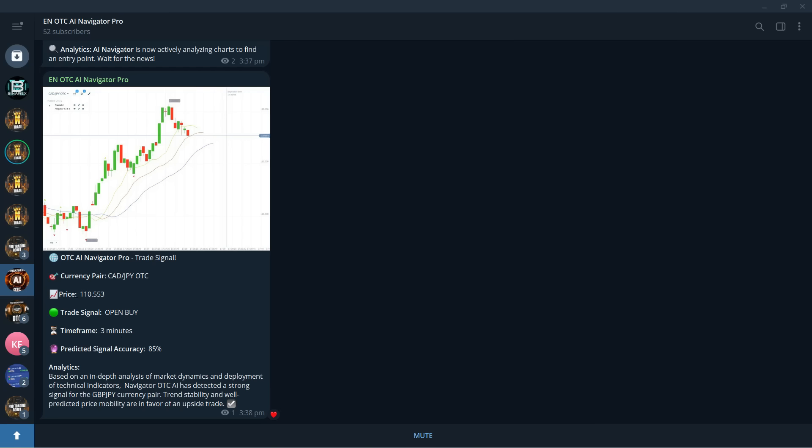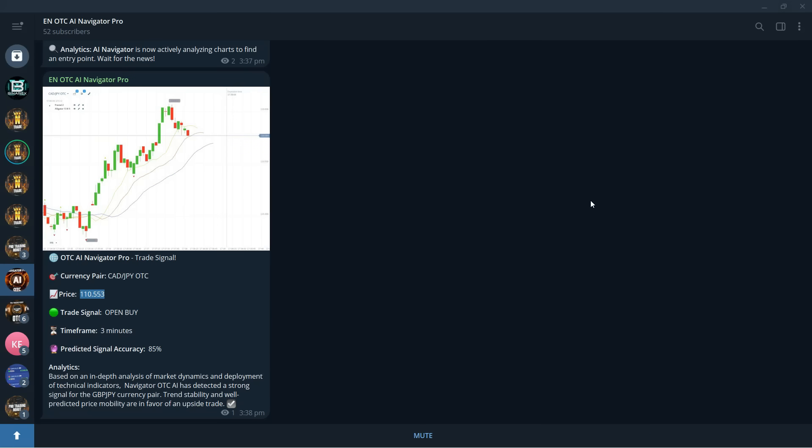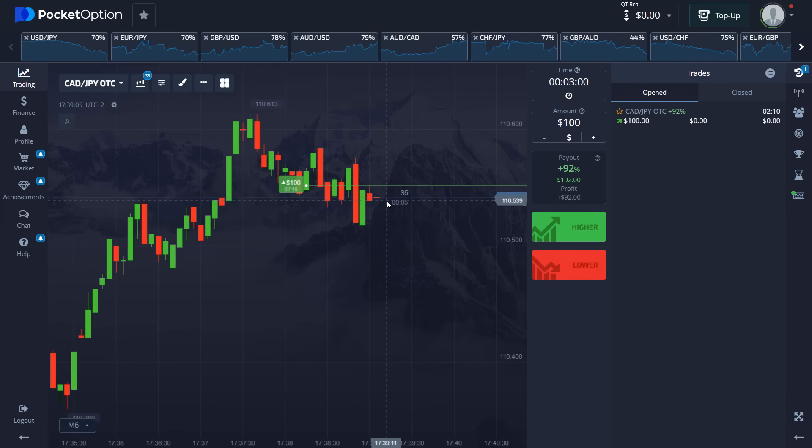The timeframe is three minutes. The trade signal and open price are shown — as long as you enter at this open price or below it, since it's a buy trade, you should be good. This robot uses two indicators for its analysis. It's self-taught AI, so the robot chose these specific indicators and settings on its own. It makes its own decisions and gives you a signal after performing a full analysis. Now we wait two minutes to collect our money.